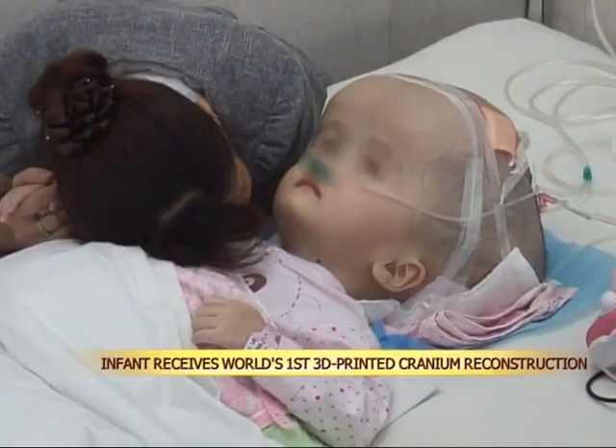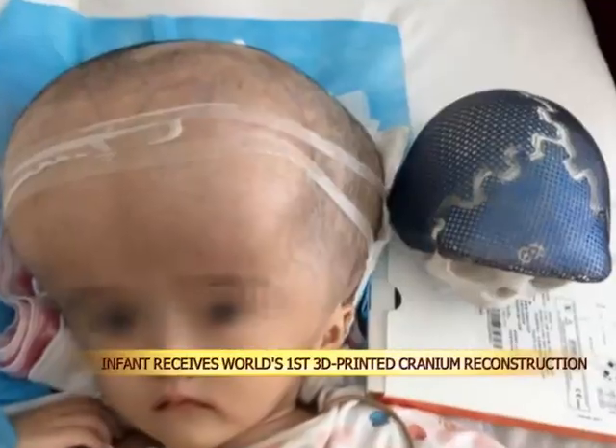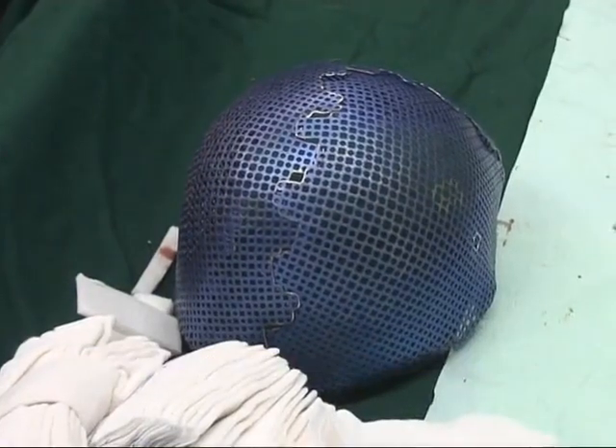A toddler in central China's Hunan province has become the first person in the world to have her cranium successfully reconstructed with the help of 3D printing technology.